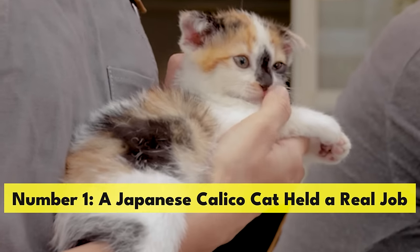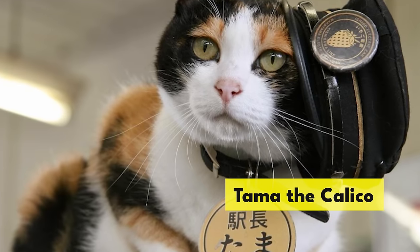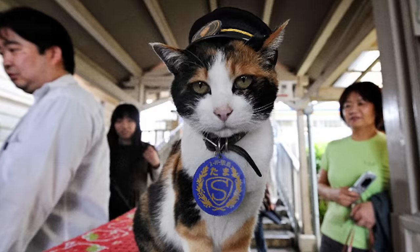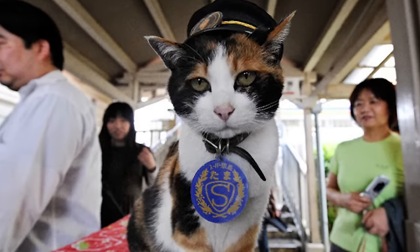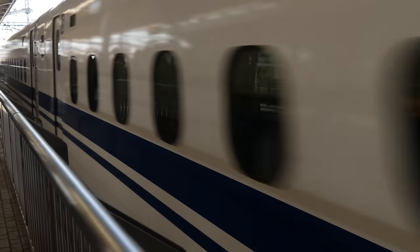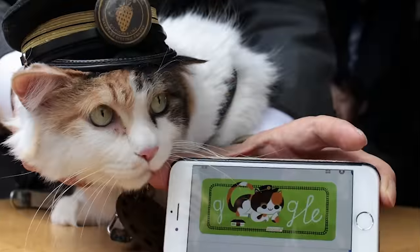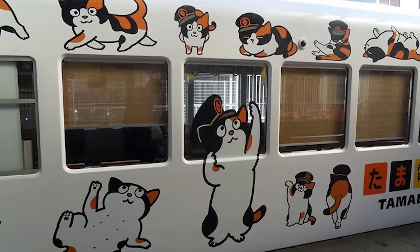Number 1. A Japanese calico cat held a real job. Tama the calico was a station master at Kishi train station in Japan. Tama was a stray who was regularly fed by passengers and the station master. In 2004, the station was slated to be shut down, but remained open due to passenger protests. To save money, the train company cut their staff in half and chose local businesses to come greet passengers. Tama was chosen as the new station master. Tama was so famous that people took train journeys just to see her. The number of passengers on Tama's route increased, and so did revenue.